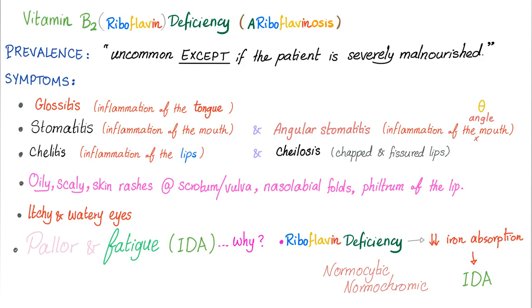Here is a very common exam question: what is the difference between cheilitis and cheilosis? Cheilitis is inflammation of the lips; cheilosis is just fissured lips. And then not just stomatitis, but angular stomatitis — inflammation at the angle of the mouth.